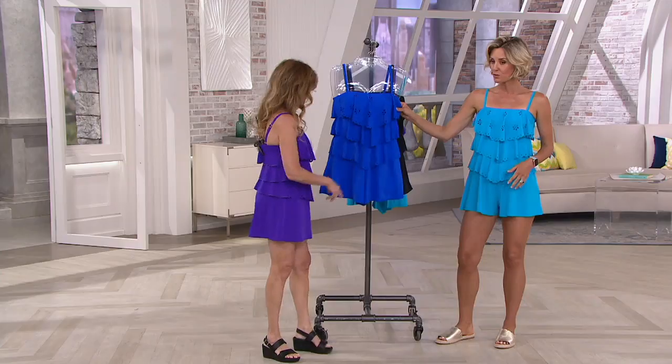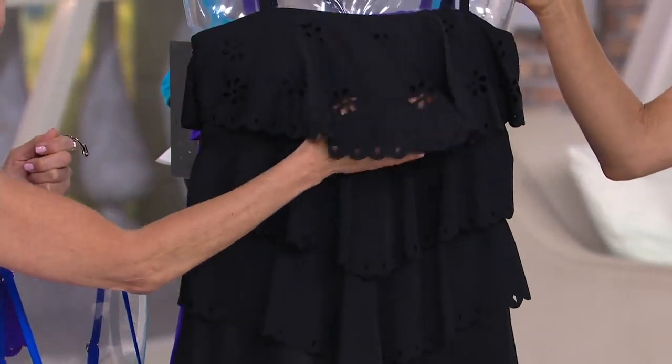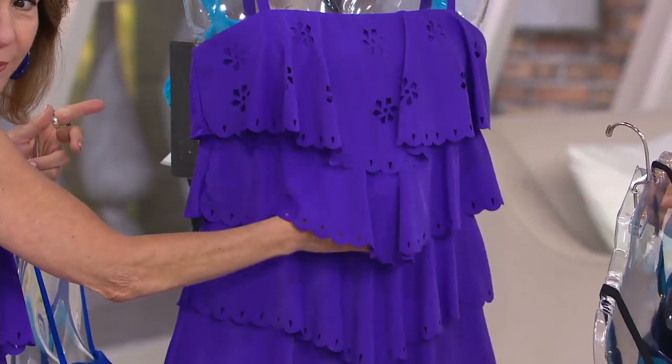Do you want to do colors first? So this one is the cobalt. And then we have your classic black — really pretty in the black. And then we have the purple, which is the one that I'm wearing. Dark purple, and then I have on the turquoise.